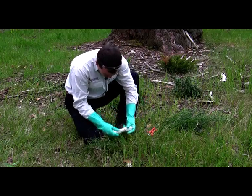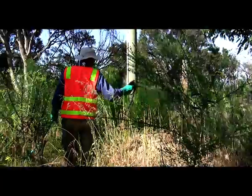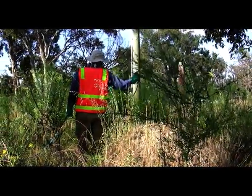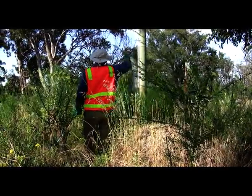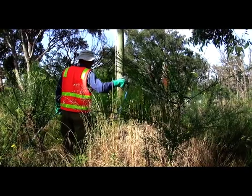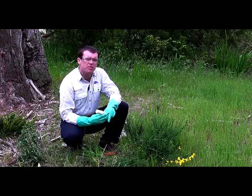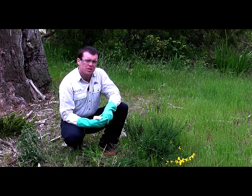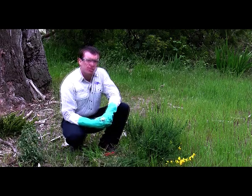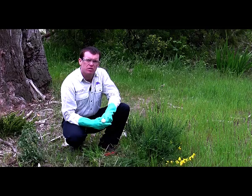The cut and swab method will pose a different level of risk to the user compared to hand spraying or boom spraying. Here we have some footage of a contractor displaying the hand spraying method. The level of risk will reflect the required level of personal protection, and the level of personal protective equipment will depend on the method of control you choose. Generally speaking, low volume, low pressure applications present a lower level of risk to the user.